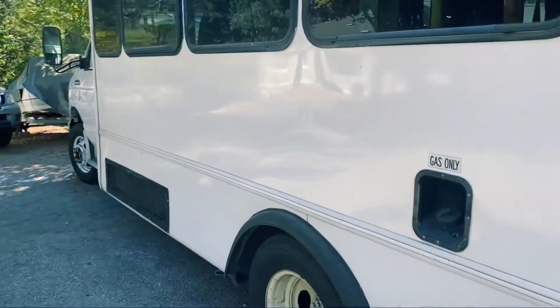When they sign the title over to you, they release the commercialness of the vehicle. Make sure you take the decals off the side — this bus had First Transit decals on the side and I had them take those off before I drove it off the lot.